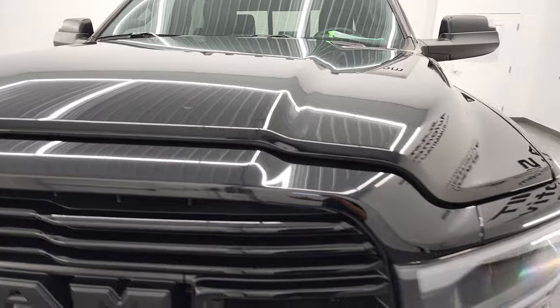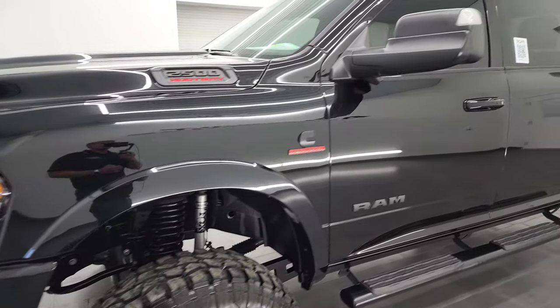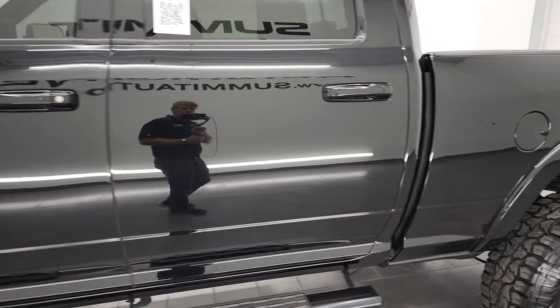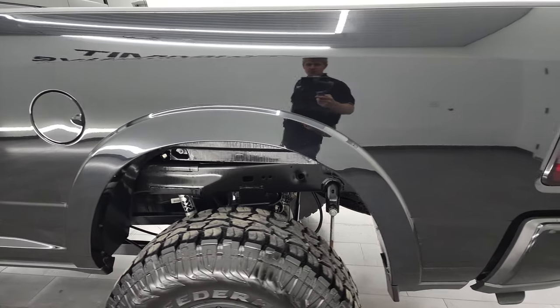Diamond Black Metallic is the color, and I shoot all my videos in 4K, so if you have HD capabilities, I would highly recommend turning them on now, because it is your best way to check out the quality, condition, options, and cleanliness of the truck before seeing it in person.